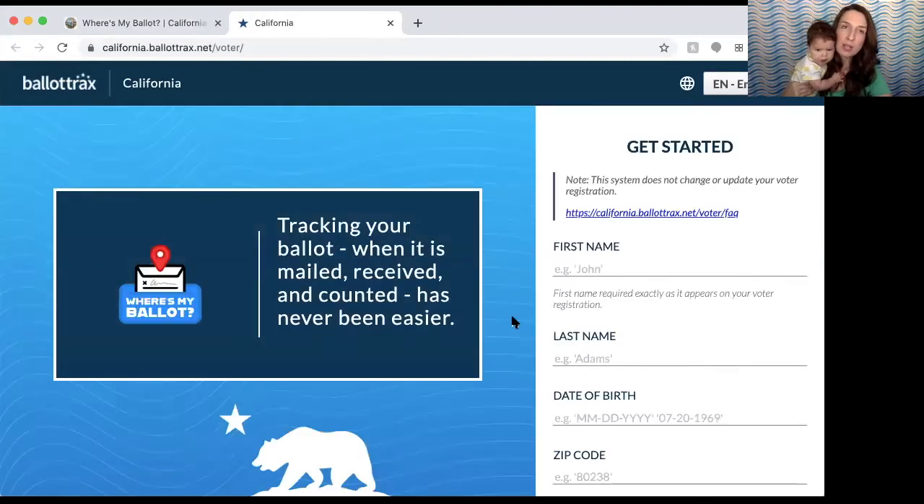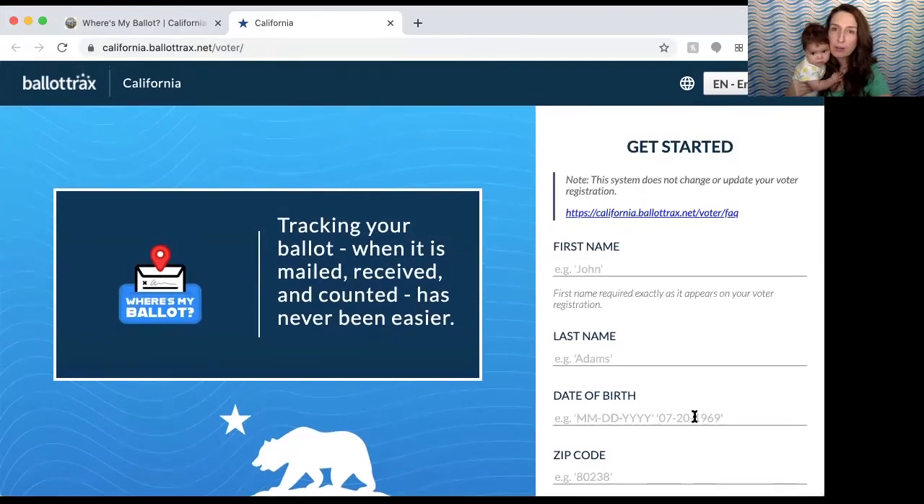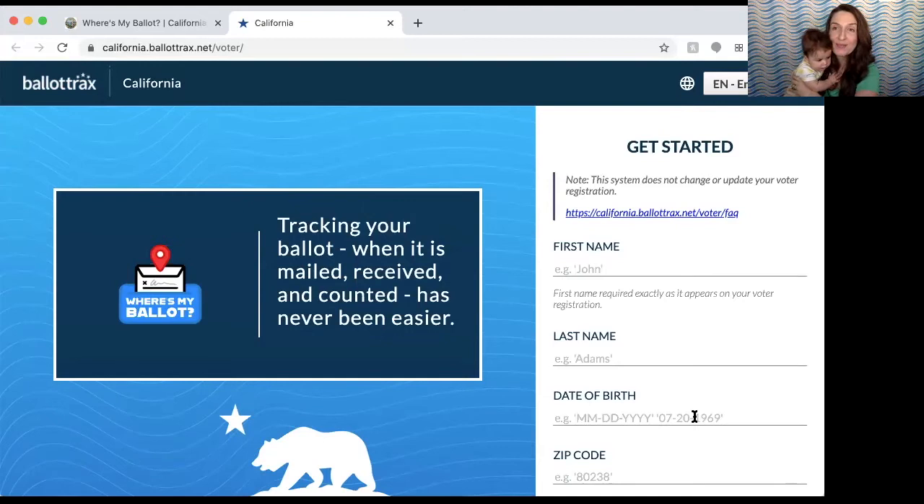It's at this website: california.ballottrax.net/voter. You sign up here and decide how you want to be alerted, and you will know whether you turn your ballot in through the mail or at a voting location. You could even have another person turn in your ballot for you, and in that case it's extra important that you sign up to have your ballot tracked so you know for sure that it's been turned in. If it hasn't been turned in and it's getting closer to the election, I would suggest contacting the county clerk.